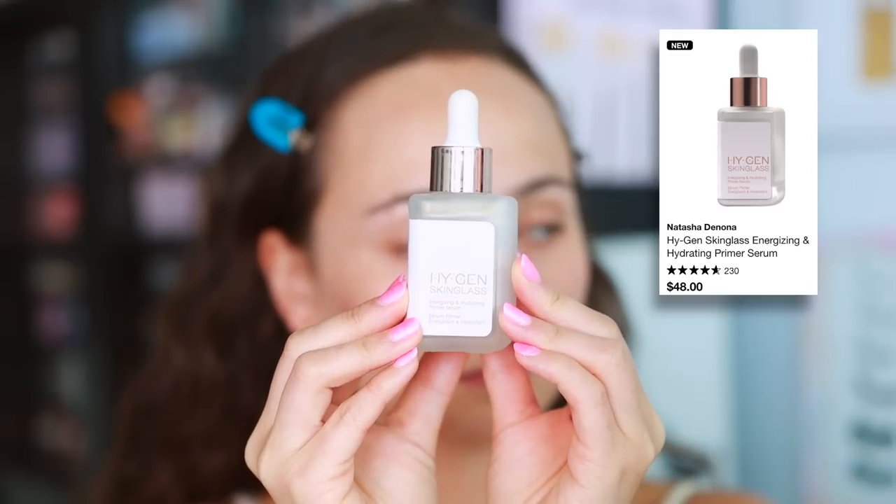I'm really excited to update you on the Natasha Denona Hygiene Skin Glass — my initial thoughts have changed. The first time I tried it I was unsure, but now I can tell you it gives a very pretty metallic finish on the skin which looks really flattering underneath makeup. I also find the consistency more hydrating than ever. It really does feel like a skincare-infused product. It looks great underneath a skin tint for extra glowiness. It's still not sure if it's worth the money, but I've been thoroughly enjoying it.